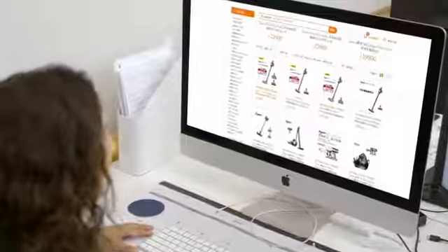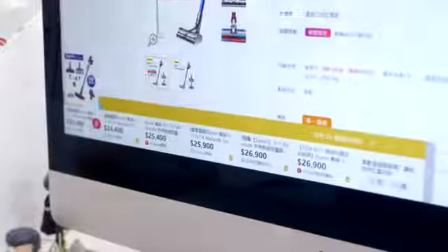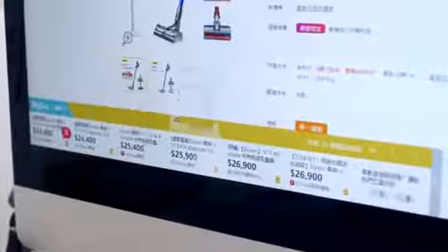Hey! All you need is BigGo! When you visit a web page, the BigGo plugin will offer you an automated list of comparisons between similar products, where you can choose the cheapest price and various options available to you.